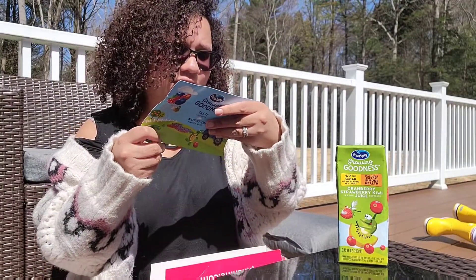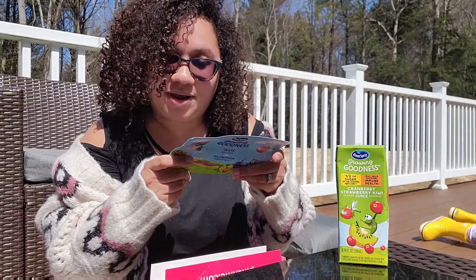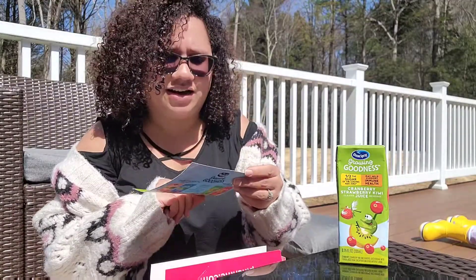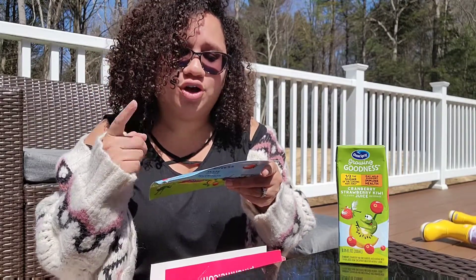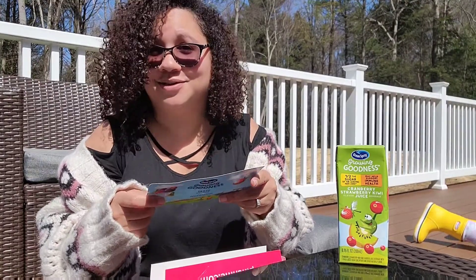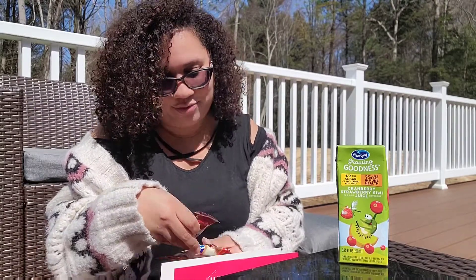They have cranberry apple peach, cranberry blueberry raspberry, and cranberry cherry orange. I like this and I'm probably going to get this for the kids. It has half the sugar of the leading kids juice, no sugar added, non-GMO, no artificial colors, flavors, or preservatives, made with real fruit juice — that is awesome. I'm always trying to get the kids something organic and natural. They've been drinking a lot of water, so they'll probably be happy with some juice.